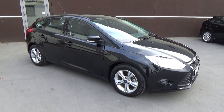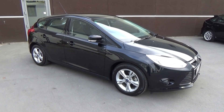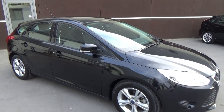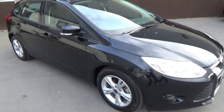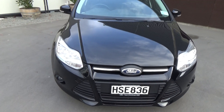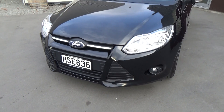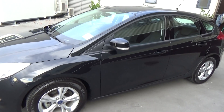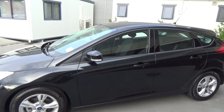Hi, Nick here from Team Hutchinson Ford. Today we have a 2014 Ford Focus Trend presented for sale by Team Hutchinson Ford. This vehicle is presented in Panther Black. Being a Trend, it also has the fog lights on the front bumper, 16-inch factory alloy wheels, and indicators integrated into the mirrors.